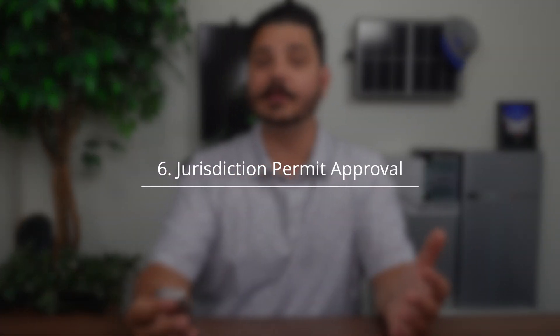Once you approve the plans, your project coordinator submits them for permit. Depending on your jurisdiction, this could take as little as 24 hours, though that's pretty far and few between. More often than not, we're looking at two to four weeks to obtain the permit. If you have a battery backup system, your permit can take even longer in some cases. Some jurisdictions like LA County can take up to six months — they're just really disorganized when it comes to batteries. Orange County, San Diego County, and Riverside County aren't that bad. It's really just LA that could take up to six months.